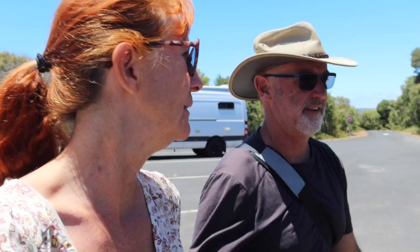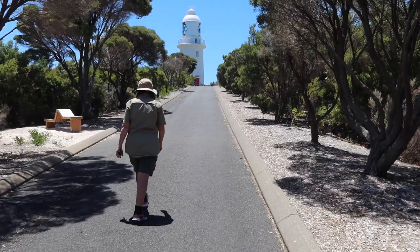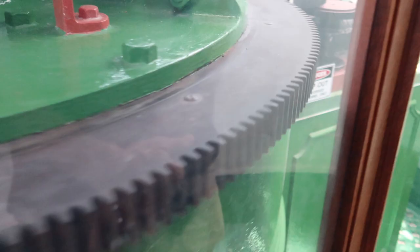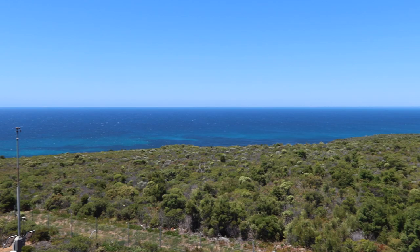We walked inside the lighthouse where we saw the mechanics of how it works, and we also got to check out the views from the outside. So we're at the top, about to step outside the lighthouse. It's super windy here! They used to pour the limestone blocks to build this lighthouse. It's so windy — I almost can't breathe! Get the kite gear out!